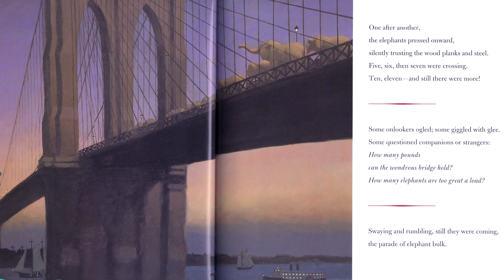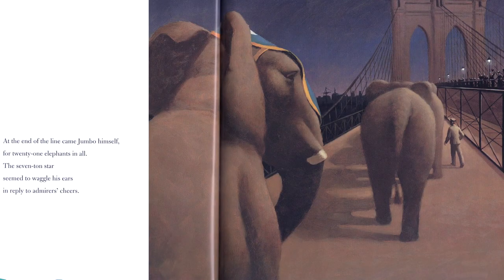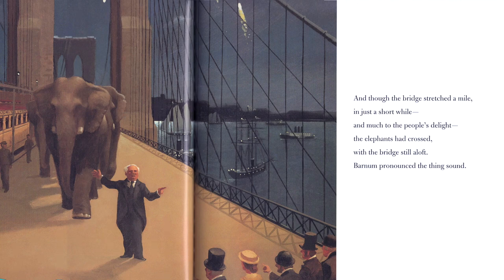Some onlookers oogled, some giggled with glee, some questioned companions or strangers: "How many pounds can the wondrous bridge hold? How many elephants are too great a load?" Swaying and rumbling, still they were coming — the parade of elephant bulk. Twenty-one is a lot of elephants, but it's a spectacular bridge. At the end of the line came Jumbo himself, for twenty-one elephants in all. The seven-ton star seemed to waggle his ears in reply to admirers' cheers.